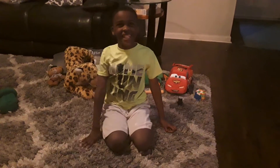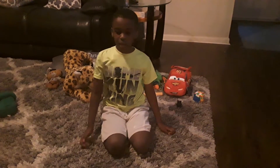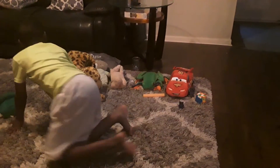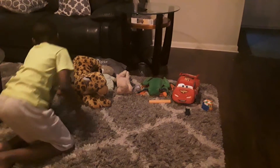Hey guys, it's Ethan here and welcome back to my YouTube channel. I'm showing you my new plushies that grandma gave me. Look at this plush — this is called a little bear with a tall hat.